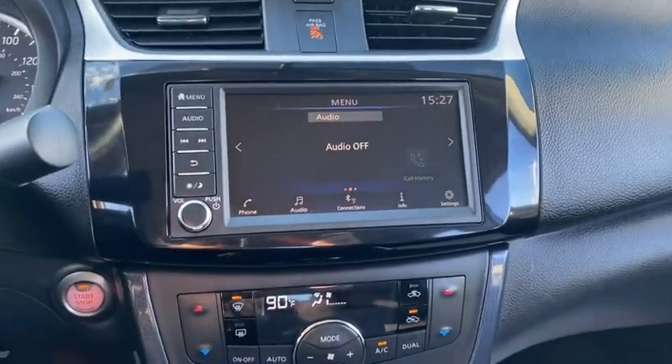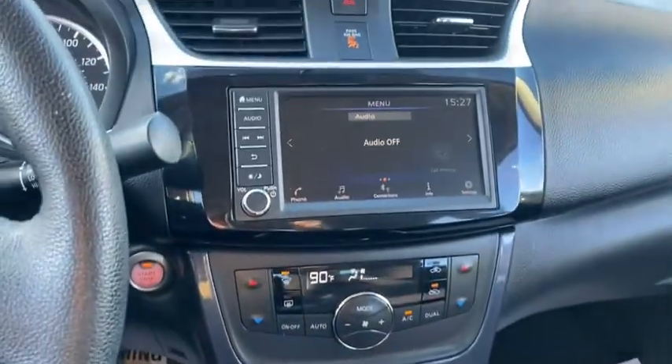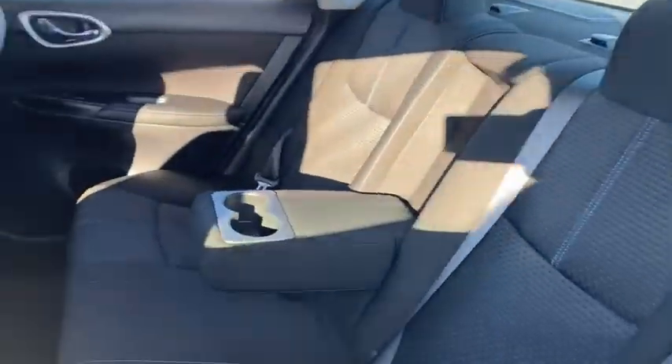Backup camera, leather wrapped steering wheel, front wheel drive, trip computer, electronic stability control, fog lights, outside temperature gauge, day and night rear view mirror, engine immobilizer, four-piece floor mat set, power rear window sunshade, low tire pressure warning.